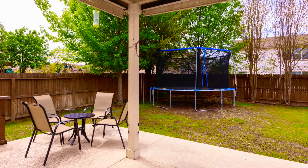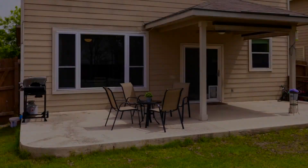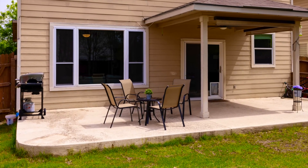This home includes a beautiful backyard with mature trees and beautiful crepe myrtles. The patio is large and ready for entertaining.